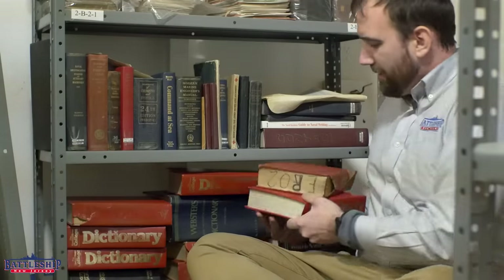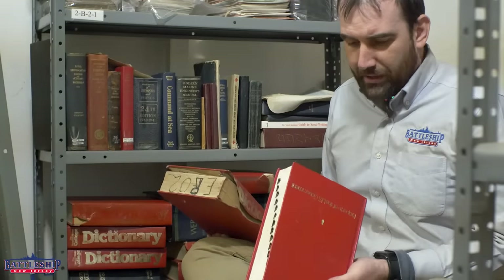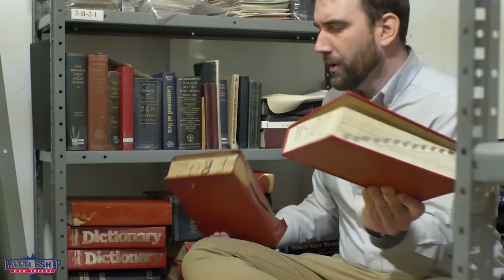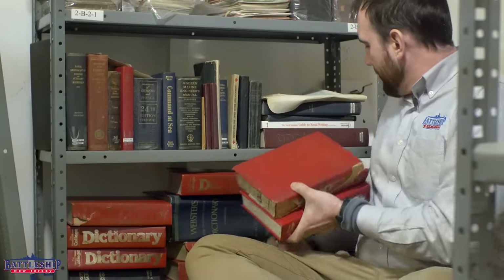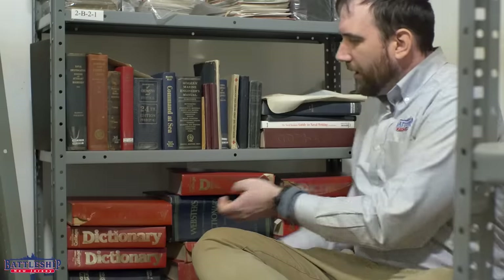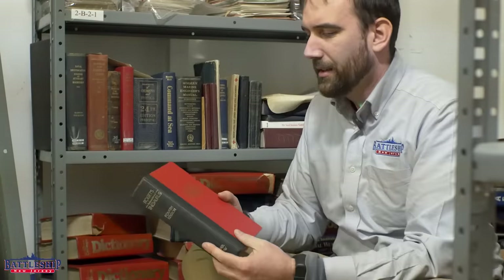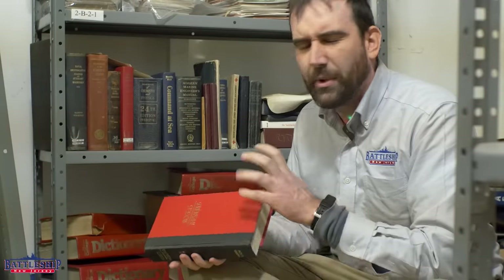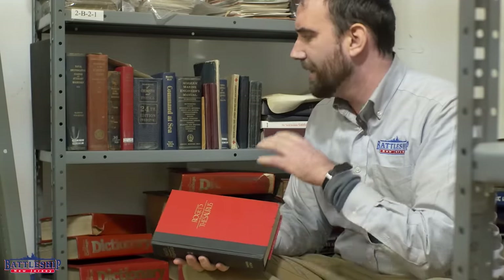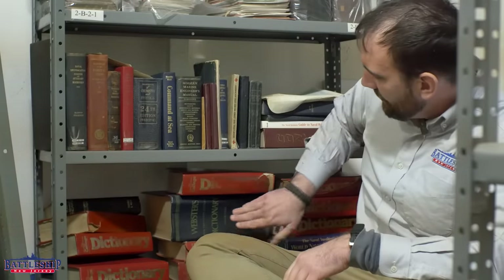We have a couple other ones here. This one — FR02, WS02. This one — WS02. These must have been different offices. You can see that the ship also had some Roget's thesauruses to go along with these dictionaries, although we have significantly fewer of these than dictionaries proper. And then we've even got some of these big honkin' Webster's dictionaries around.